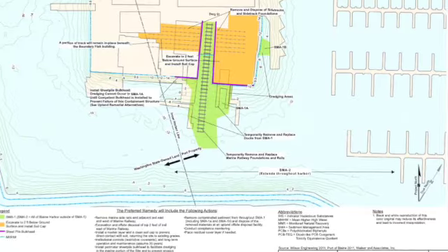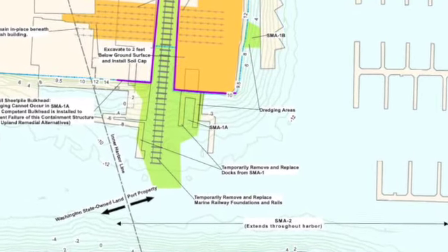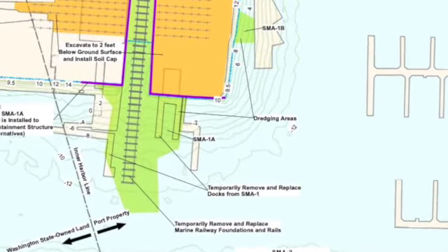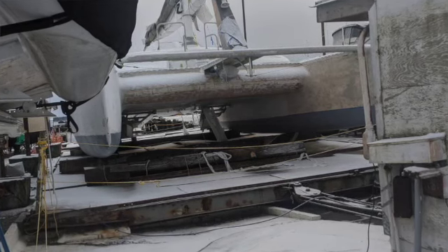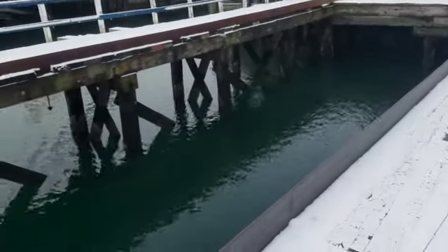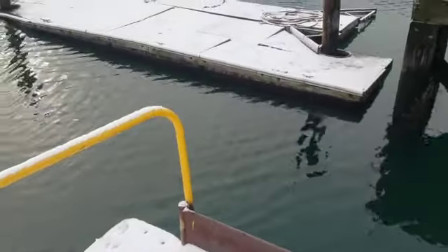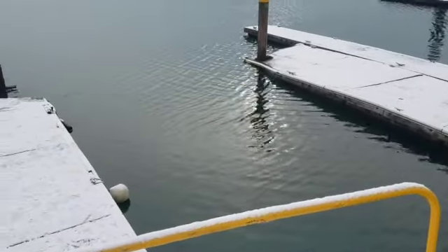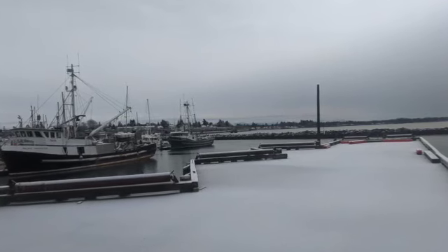Sediment sampling in the marine cleanup unit found metals — arsenic, copper, mercury, and zinc — as well as organic contaminants: PCBs, PAHs, and TBT (tributyltin), a marine antifouling paint used on boat hulls. Levels of contamination were greatest in the near-shore area of a marine railway used by the boatyard to move vessels in and out of the water. The cleanup action plan proposes temporary removal of the marine railway and excavation and cleanup of that area, along with a combination of dredge removal and natural recovery for sediment in other areas of the cleanup unit. Dredge sediment disposal will be determined later in remediation.